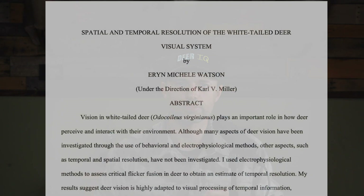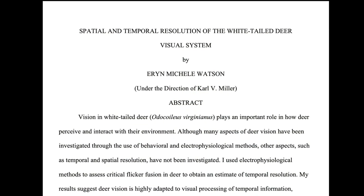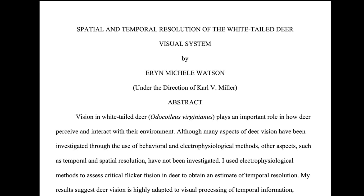This is where it gets very interesting and is our focus here — how acutely they can process visual information or images across time, which is called temporal resolution. In a University of Georgia Deer Lab study by Aaron Michelle Watson under Dr. Carl Miller, they tested the critical flicker fusion, or flicker fusion rate, of deer to help determine this.